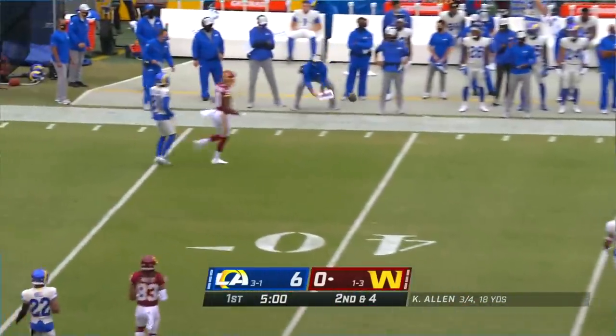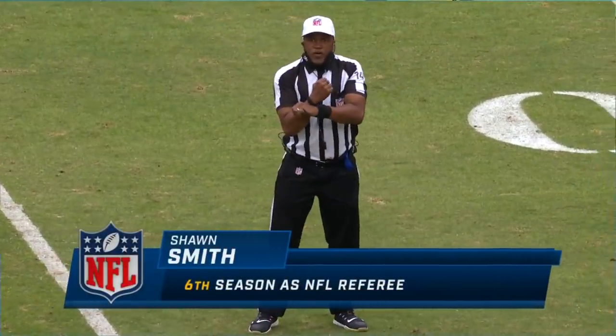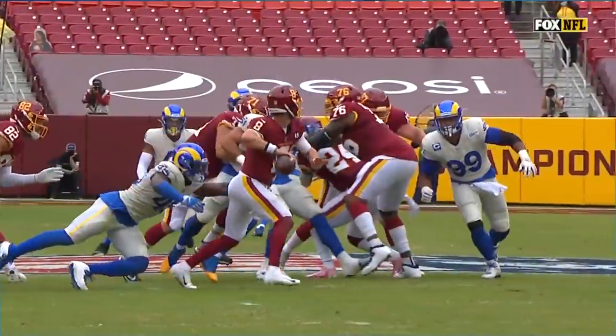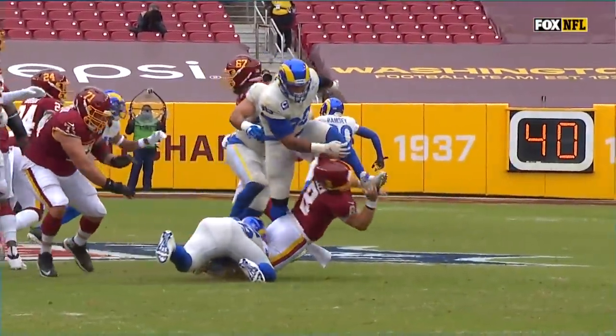Allen gets hit from the front and the back, and a flag comes flying in — personal foul, roughing the passer, defense number 99. See him coming around on the twist right here. That forearm may get up and get to the helmet area, you can see it right there.